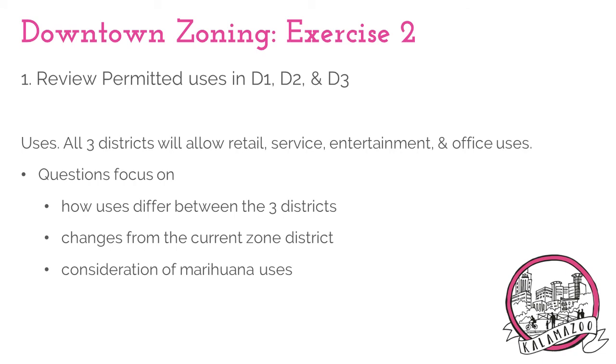Activity two — now that we have a draft district map to work from, this activity will focus on the permitted uses and the development standards in those districts. First, for uses, all three districts will allow a mix of retail, service, entertainment, and office uses that are commonly found in downtowns across the country.